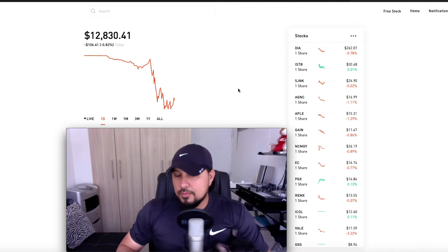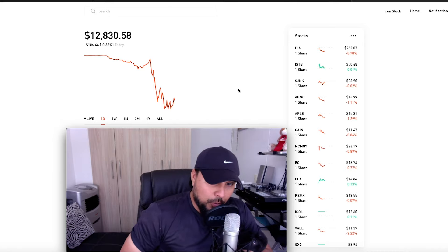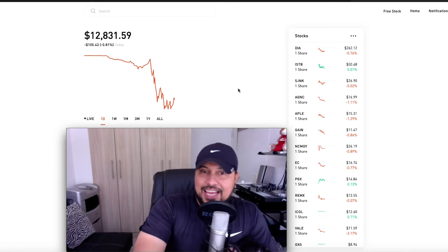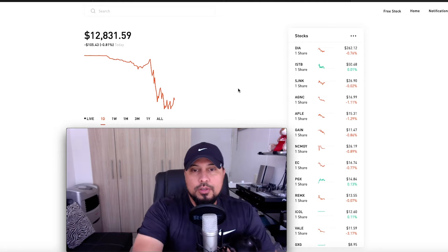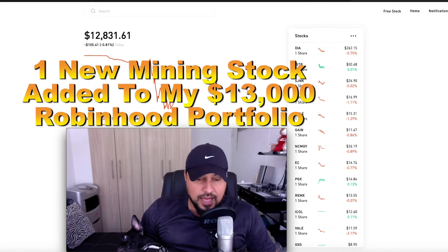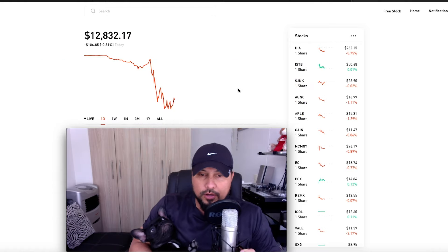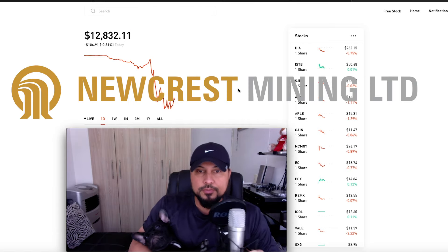Good morning, it's another day in paradise. Welcome to the eighth wonder of the world. You are inside my Robinhood portfolio, and today's episode is going to cover one new mining stock added to my $13,000 Robinhood portfolio, which is Newcrest Mining.